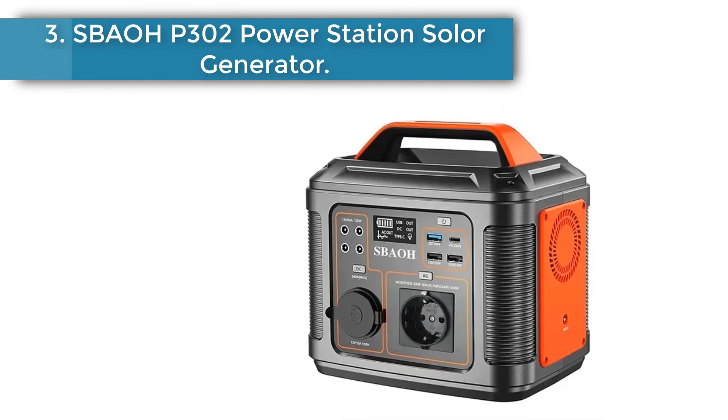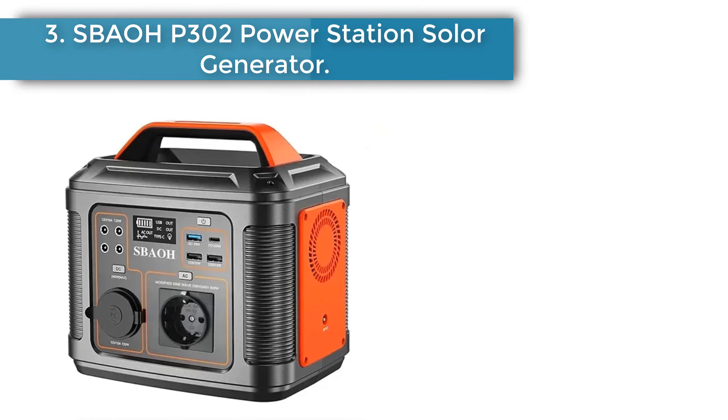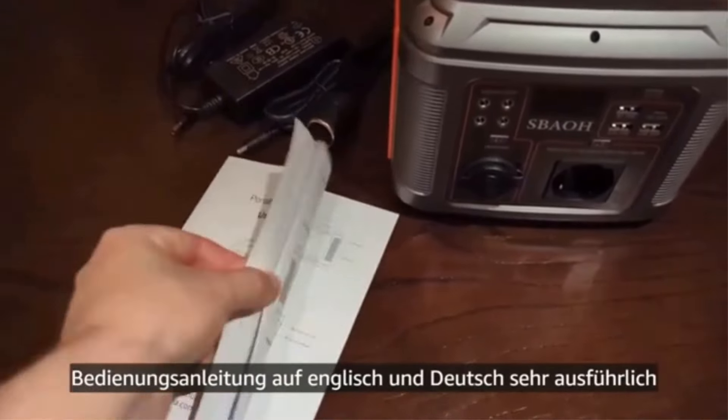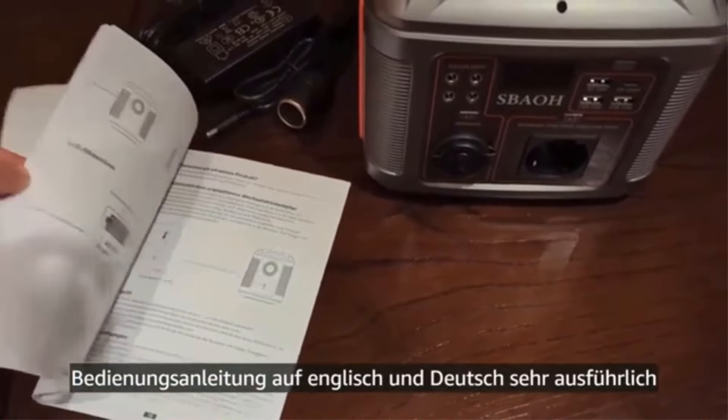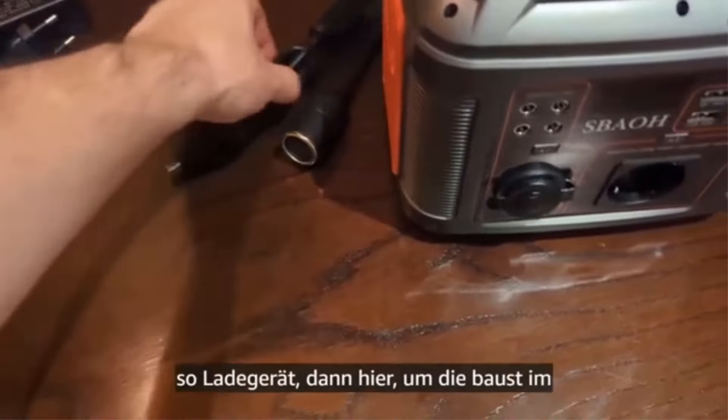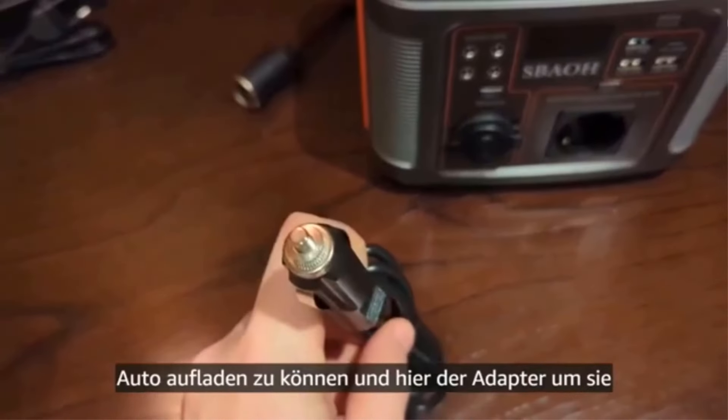Number 3: SPWOP E302 Power Station Solar Generator. The SPWOP E302 is a 300W, 296Wh Power Station Solar Generator with fast charging and 13 power output ports, plus a built-in LED torch for travel and camping.